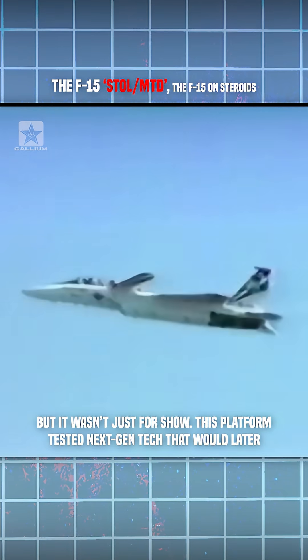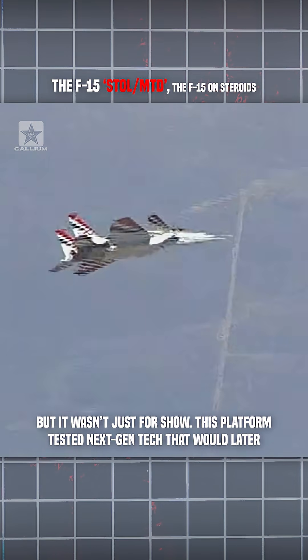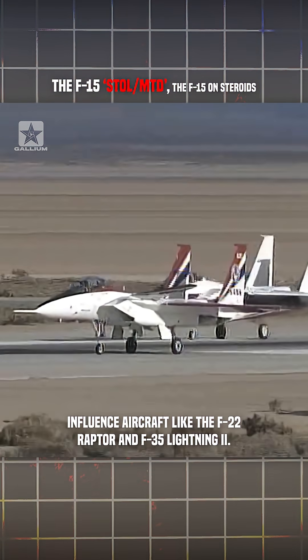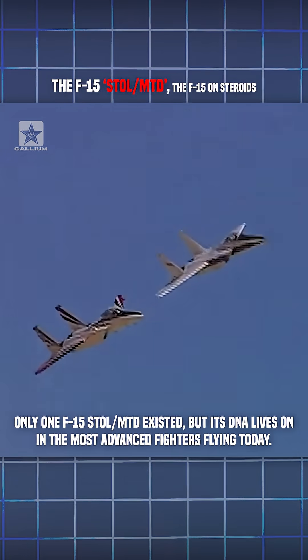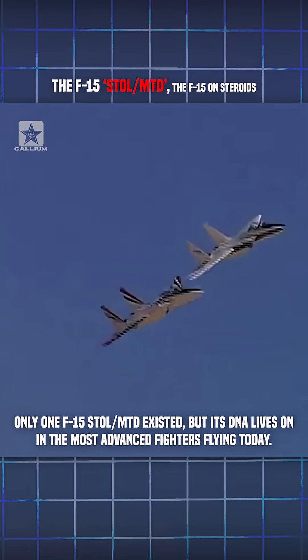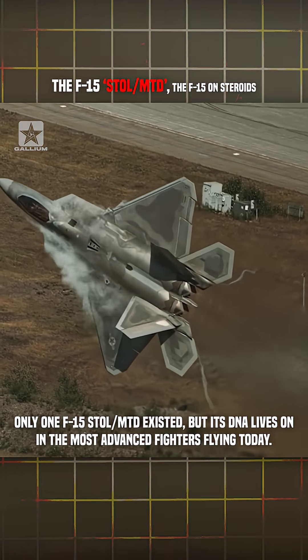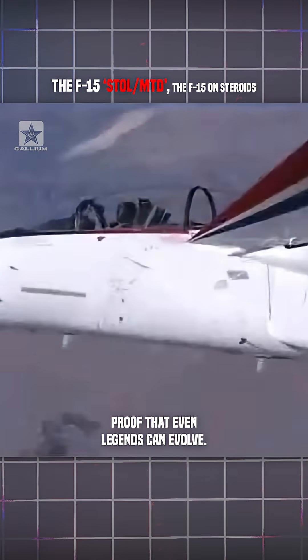But it wasn't just for show. This platform tested next-gen tech that would later influence aircraft like the F-22 Raptor and the F-35 Lightning II. Only one F-15 STOL/MTD existed, but its DNA lives on in the most advanced fighters flying today. Proof that even legends can evolve.